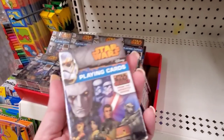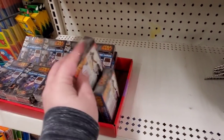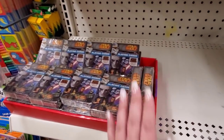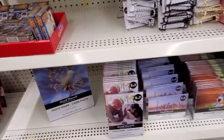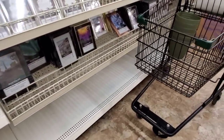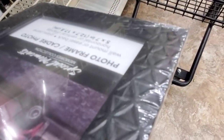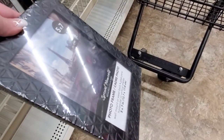We have some Star Wars playing cards. This frame is pretty cool — look at the texture on this frame. Isn't that neat? That's actually something you'd get at like TJ Maxx.